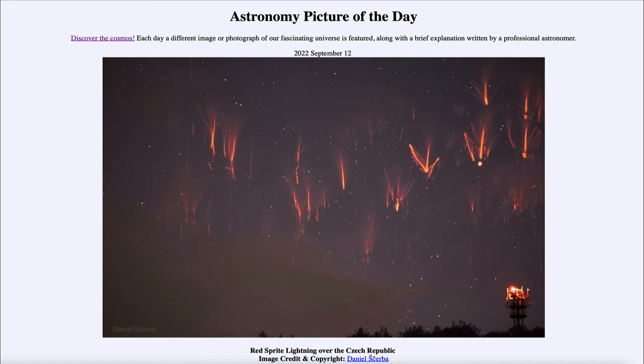There have been reports of things like this going back into the 1700s and 1800s, however it was not officially detected until 1989, when scientists at the University of Minnesota were able to capture images of what later became known as red sprite lightning. Since then, we've seen them over large parts of the world.